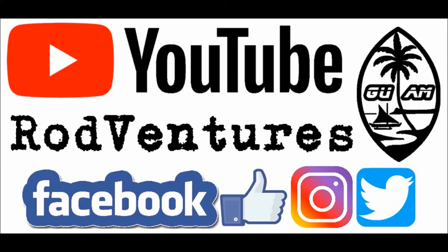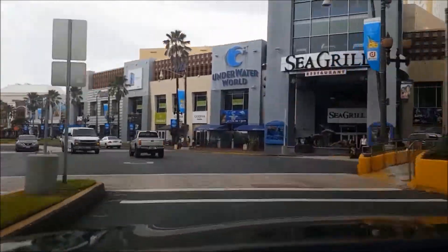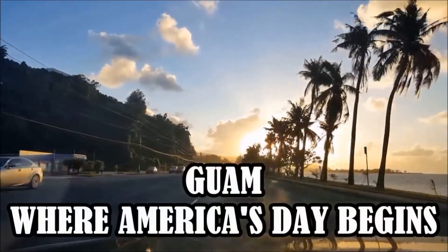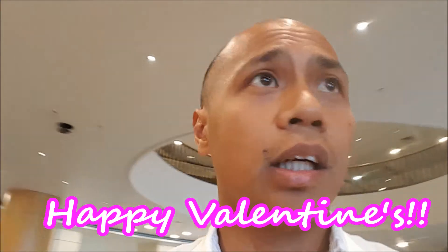Happy Raw Adventures here. The wife and I are going to Tony Roma's here at the Royal Orchid Hotel for Valentine's Day. Our Valentine's lunch date is here at Tony Roma's.